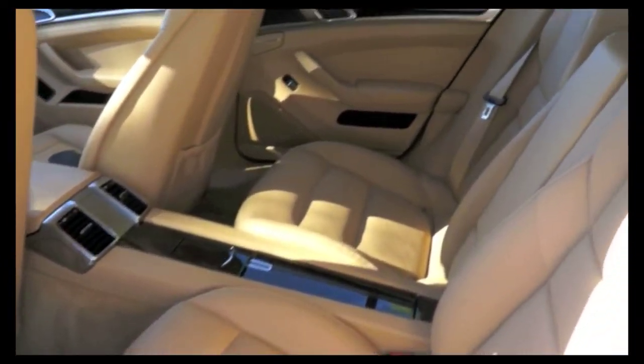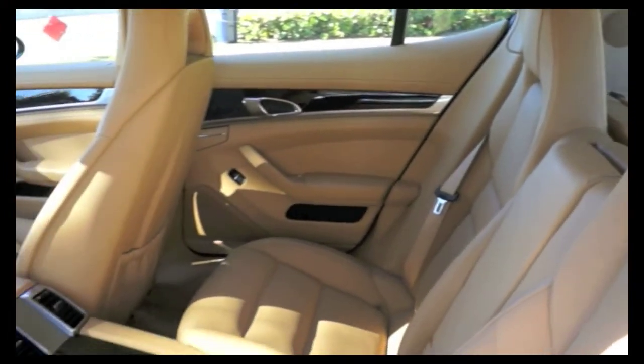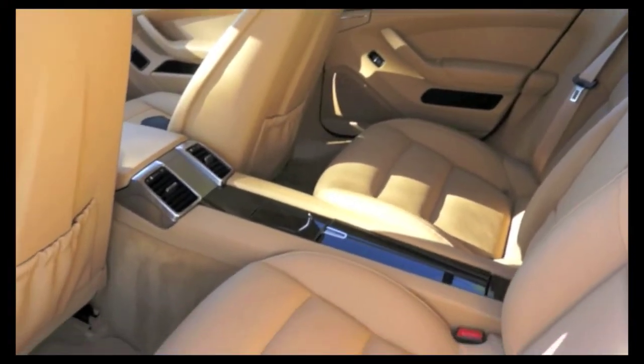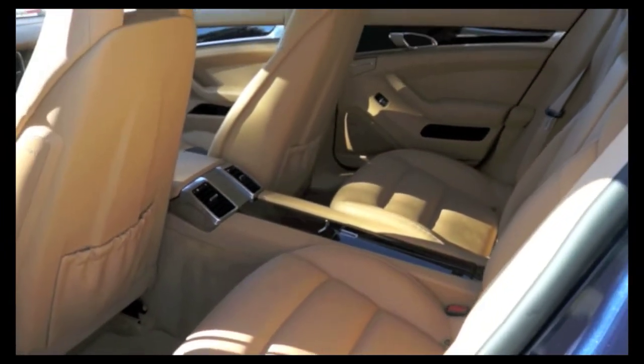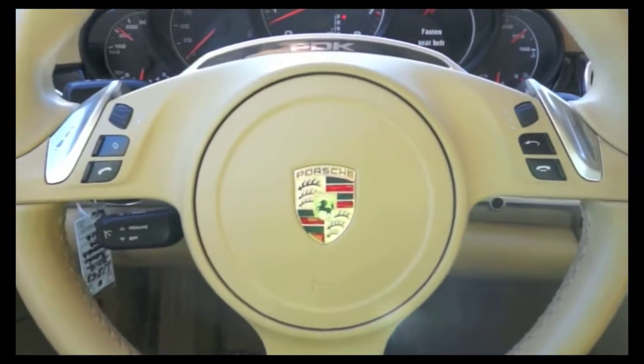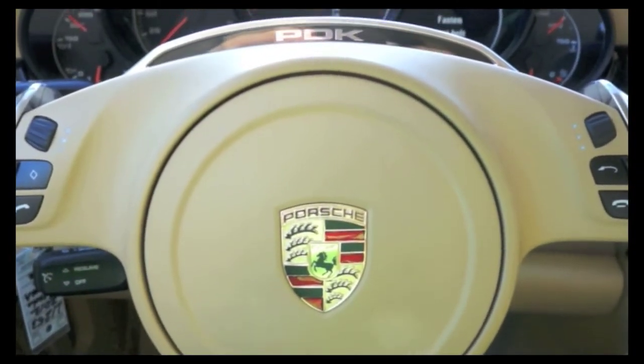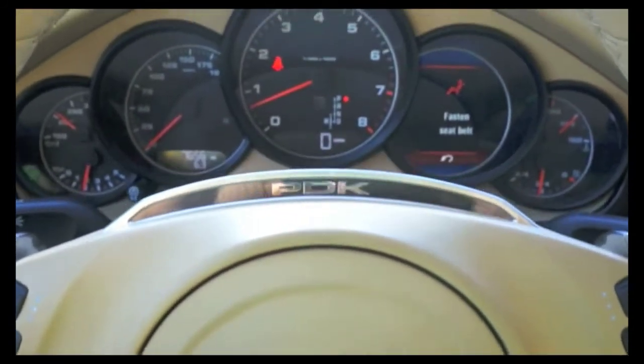The rear features bucket seats, split folding rear seats, rear dual AC, and plenty of leg room. The leather steering wheel includes steering wheel mounted audio controls and wireless phone connectivity.